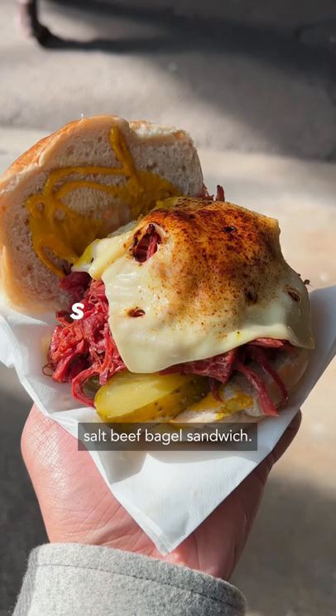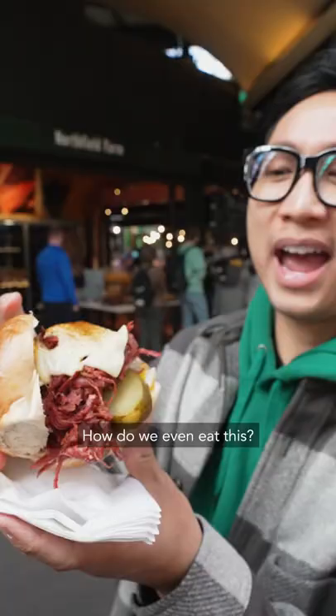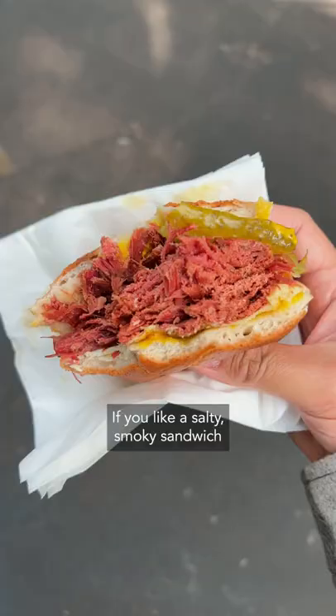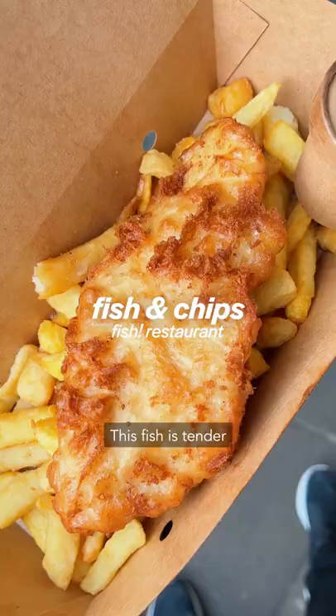We got a dried, cured, salt beef bagel sandwich — from table to my hand. How do we even eat this? Oh my god. If you like a salty, smoky sandwich, this is for you.